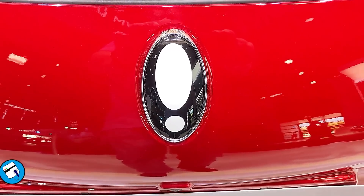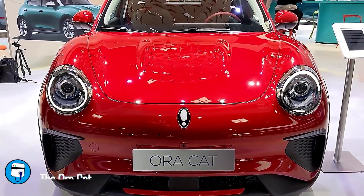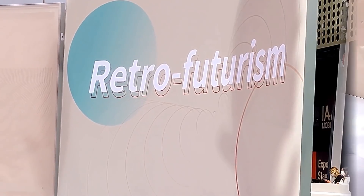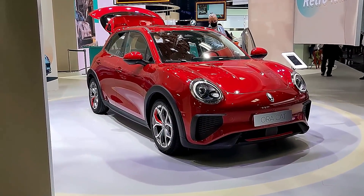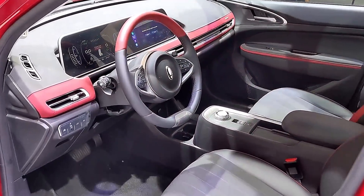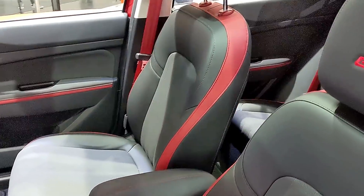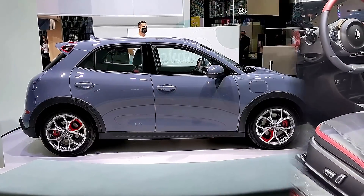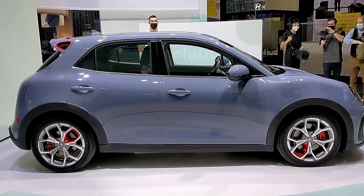Next up, I checked out the ORA Cat, which is the European version of the Good Cat made by ORA, the electric sub-brand of Great Wall Motors. It's supposed to be available later this year in the UK starting at around $34,000. It has a 63 kWh battery with about 250 miles of driving range, seats five, and has a 4G infotainment system with a 20.5-inch screen that incorporates both the driver's display and the center infotainment display. You may notice a resemblance to some Porsche vehicles in the exterior styling — that's because its designer is a former Porsche designer.